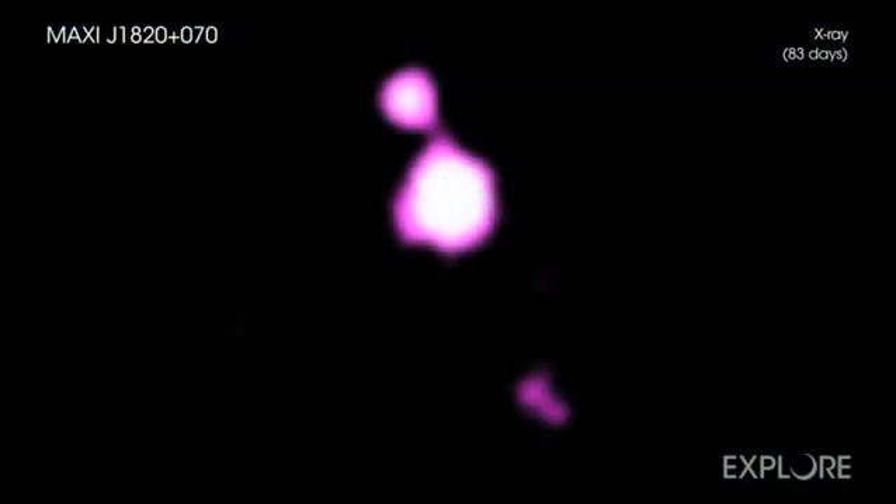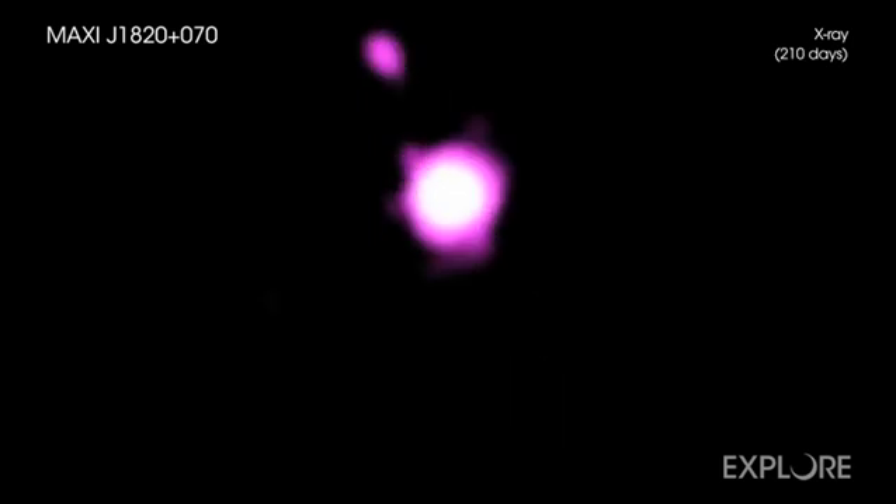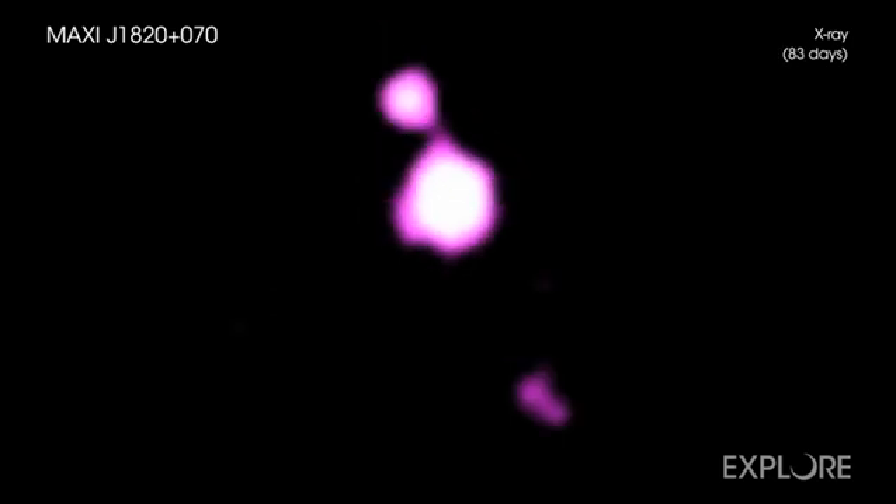Using four observations obtained by Chandra in 2018 and 2019, astronomers were able to capture footage of this black hole's behavior.